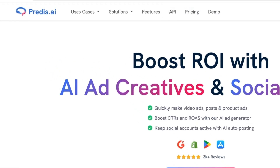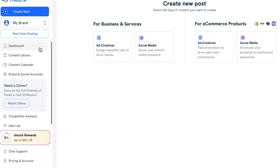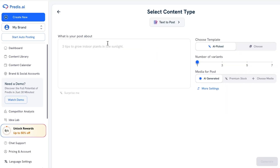The third tool on the list is Predis, which has taken a more specialized approach by focusing exclusively on content creation. When you log in, you notice a simpler interface compared to the other tools — there's no scheduling or analytics, just pure content creation. The main dashboard is divided into different content types: posts, stories, reels, carousels, and ads. For each type, you can specify your industry, target audience, and content goals, and Predis will generate tailored content for you.